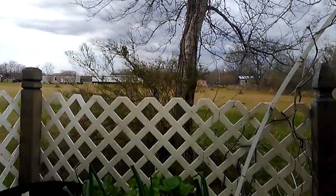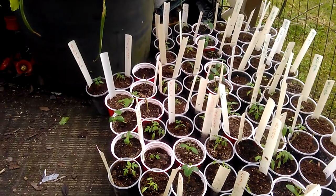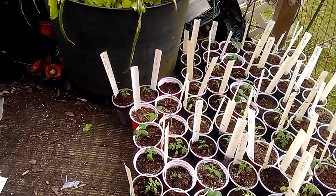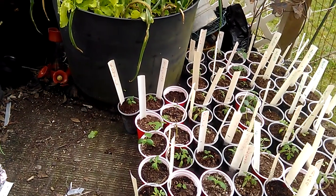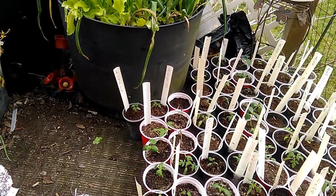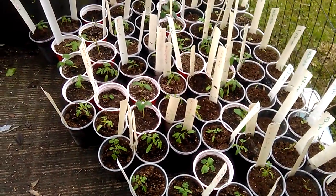I would be out there showing y'all but it's kind of sprinkling and supposed to be raining in a little bit — got some dark clouds rolling in. My fruit trees made it. The only two I'm not sure about are the peach trees, they still don't have any sign of life. The fig trees are already getting their leaves out, doing good. Apple trees made it through, muscadine made it through, and the mulberry isn't showing any sign of life right now, but only time will tell.